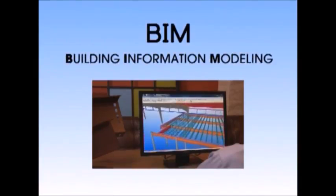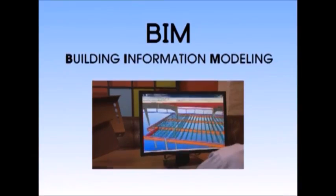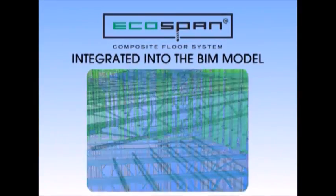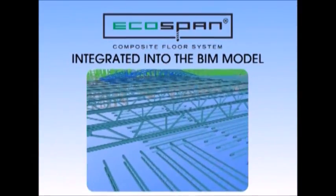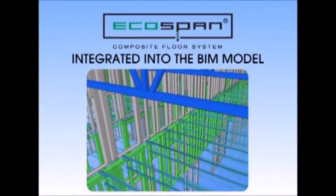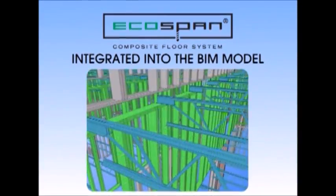And with the advent of BIM — Building Information Modeling — EcoSpan Composite Floor Systems are integrated into the building model. As the leader in open web steel joist systems, Volcraft Verco Group details every EcoSpan project as BIM capable.